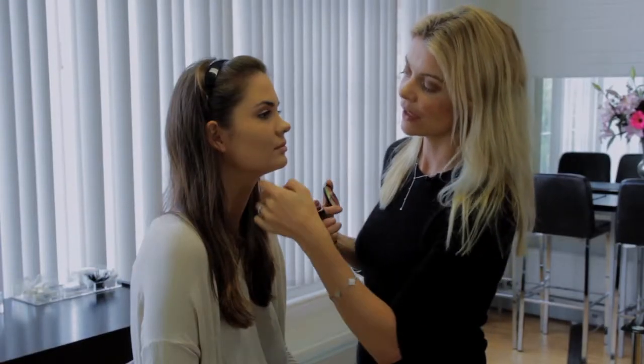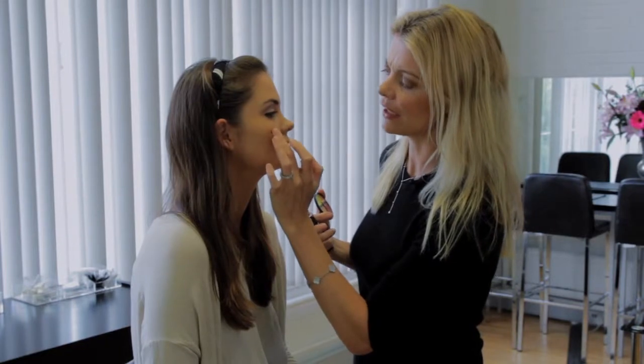For the blush I'm going to use a cheek stain because it's really, really natural, it lasts, and it gives a really lovely flush to the cheeks.